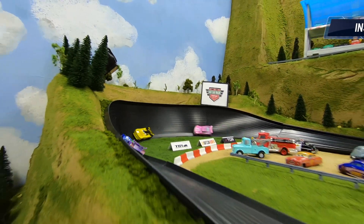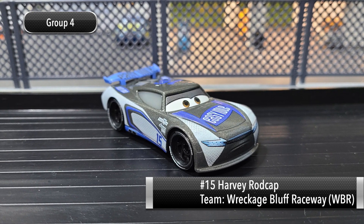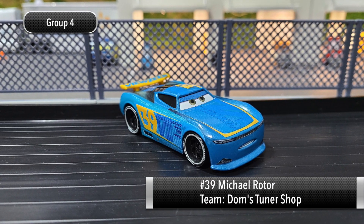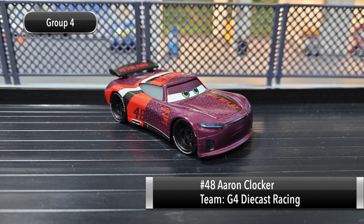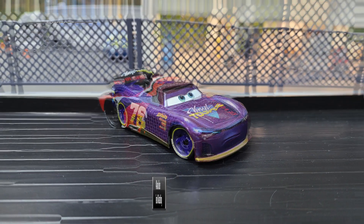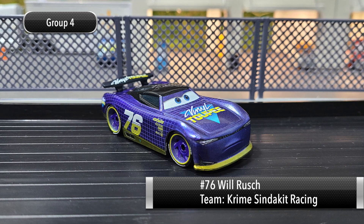Now let's introduce the drivers for group four. First up, driving for Wreckage Bluff Raceway, we've got number 15, Harvey Rod Cap. Driving for Dom's Tuner Shop, number 39, Michael Rotor. Next up, driving for G4 Diecast Racing, number 48, Aaron Clocker. And last up, driving for Crime Syndicate Racing, number 76, Will Rush.